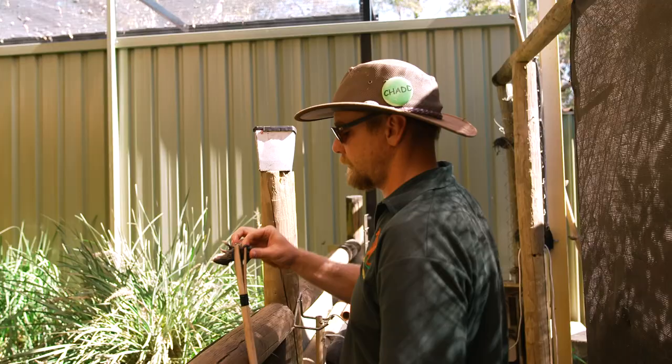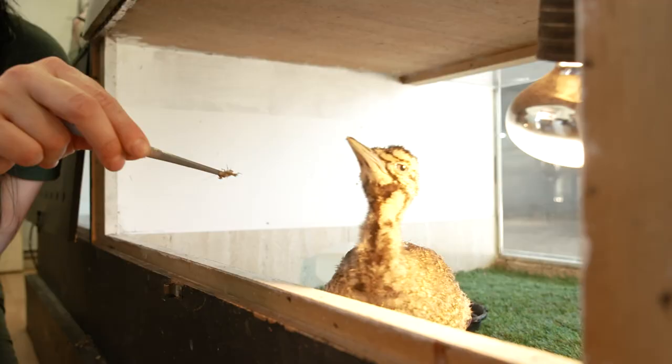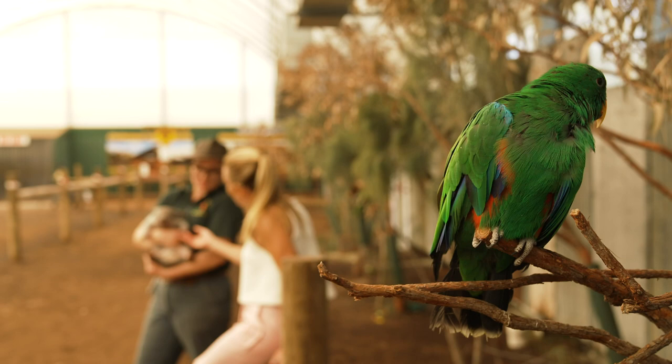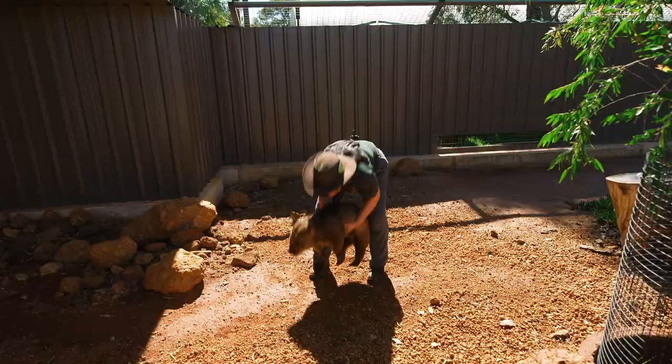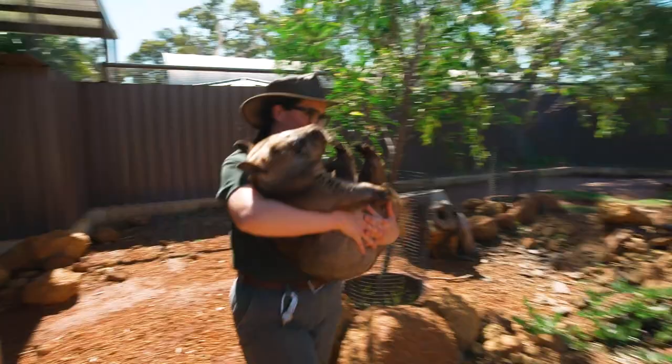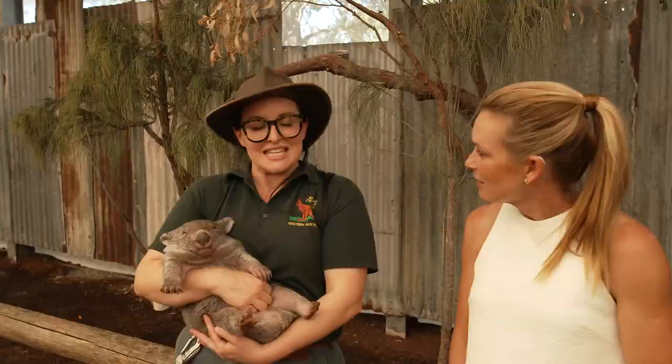There are a couple of signs that let Deb and the team know the animals are getting the right type and amount of nutrition, and a healthy weight is one. How do you weigh a wombat? I'm so glad you asked. Little ones like Jessie are quite easy — they're quite happy to sit on the scale for you. But when you're talking about the adults, the 35 kilo wombats, that's a lot trickier. You've got to stand nice and still while the wombat's wiggling and try and get a weight that way.